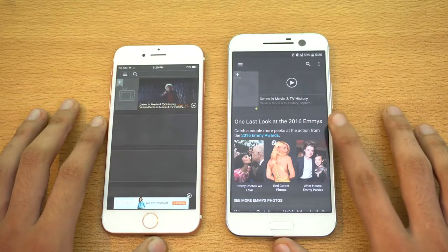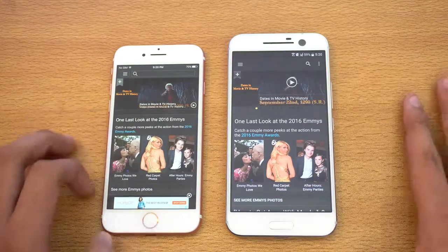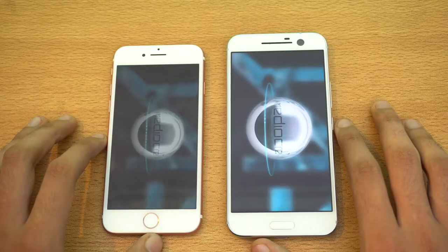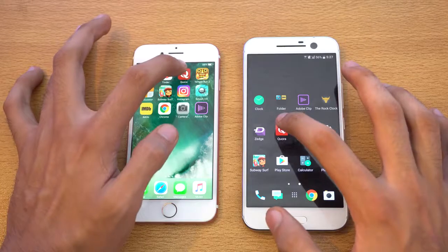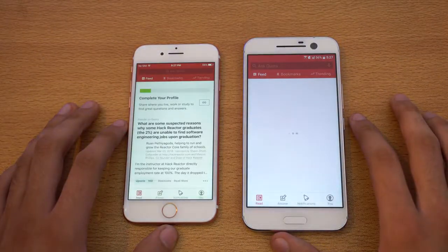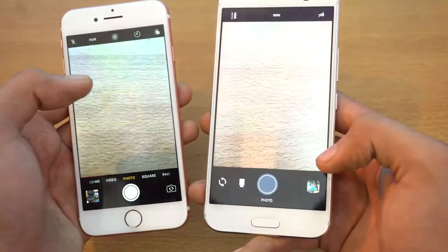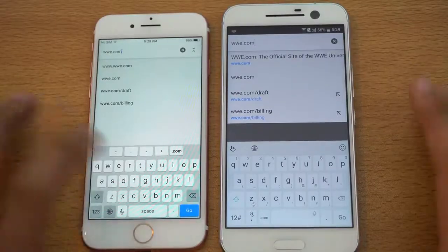You can see IMDB — the HTC 10 started loading the content first, but the iPhone 7 finished faster. Next we got Smash Hit, another game — the iPhone 7 faster there. Next we have Cura, and you can see the iPhone 7 finished off first. Last, we'll be checking out camera — you can see the iPhone 7 is faster here.